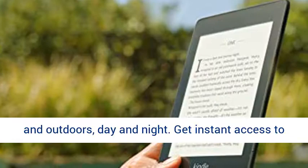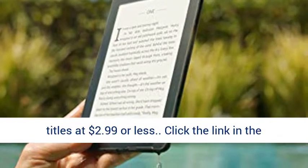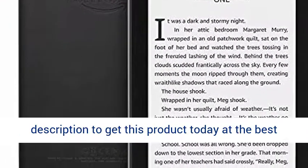Get instant access to new releases and bestsellers, plus over a million titles at $2.99 or less. Click the link in the description to get this product today at the best price.